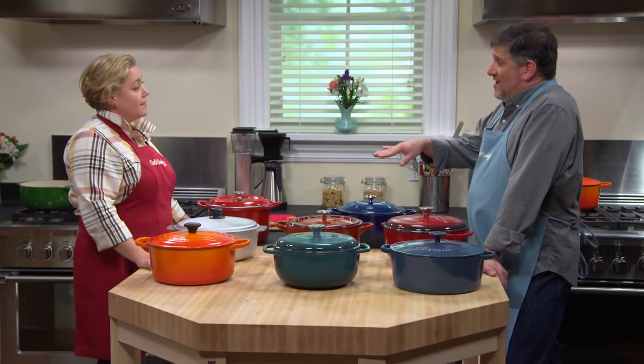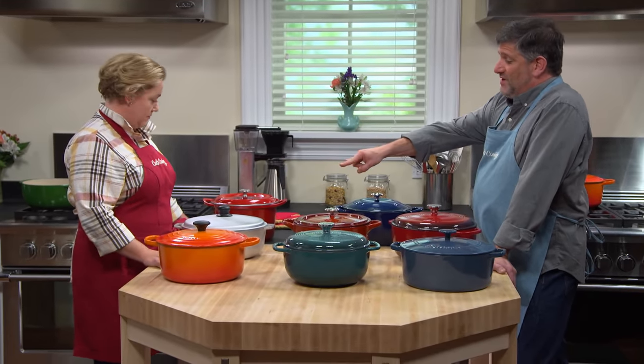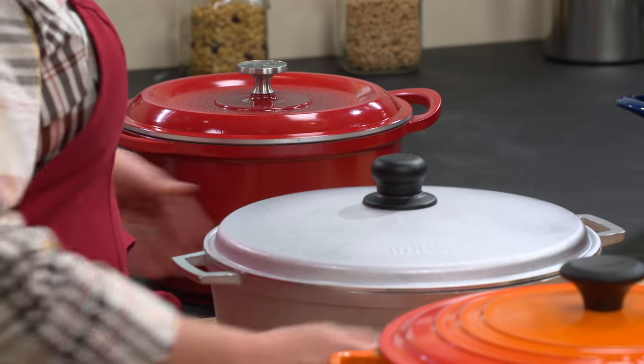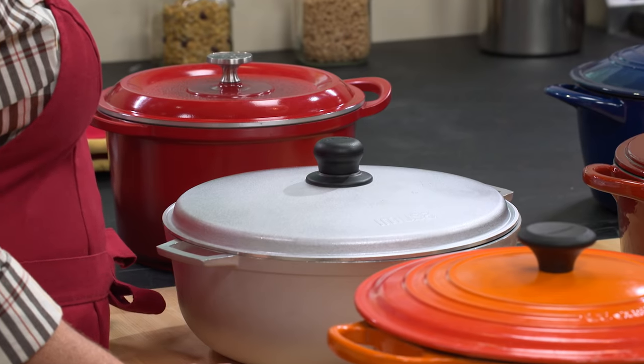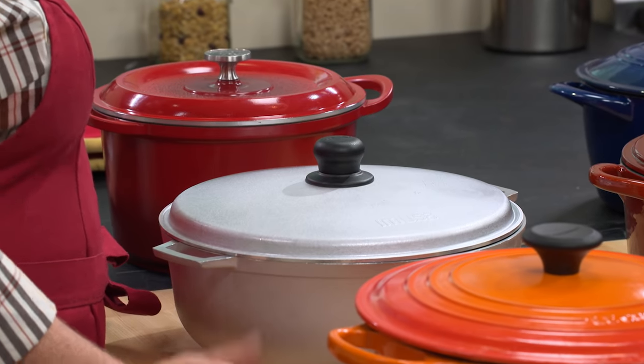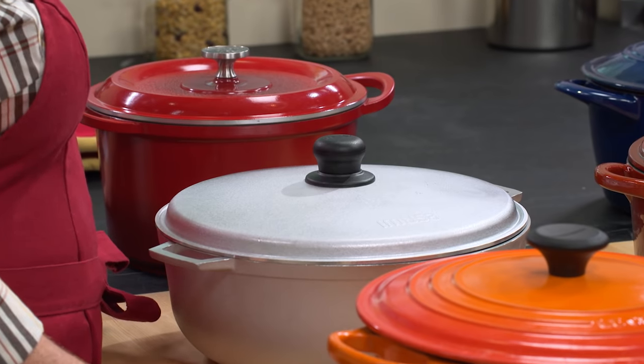Two of the pots in the lineup were aluminum — the silver one and the red one. It's really lightweight, just about four pounds. It was also the least expensive one at just $24.29. That one tended to scorch, and in the durability tests, it dented.